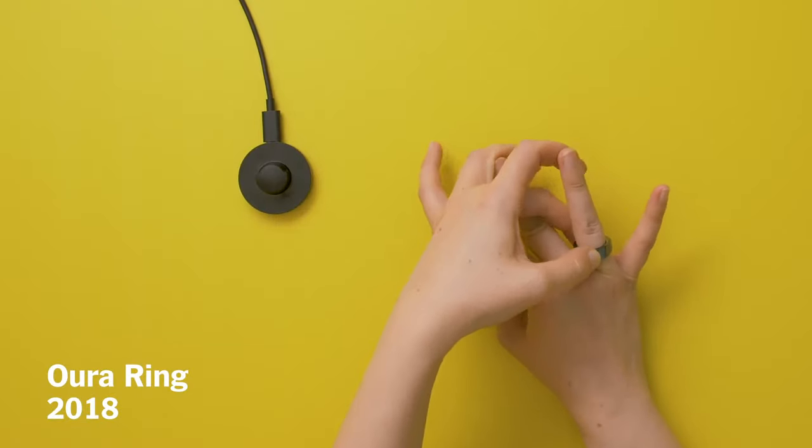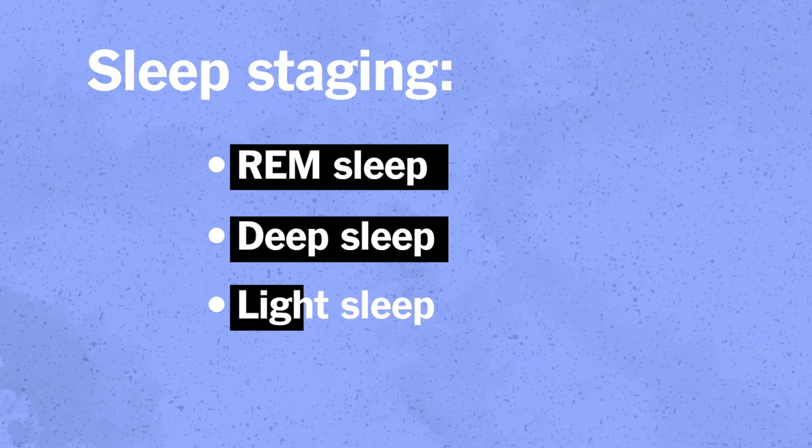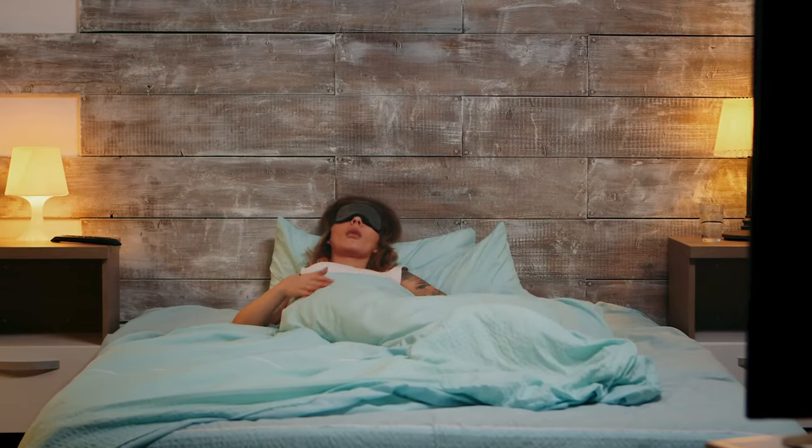The Oura Ring is a wearable sleep tracker that you wear on your index, middle, or ring fingers, and it's able to detect your sleep staging — so how often you're in REM sleep, deep sleep, light sleep, and how often you're awake during the night.